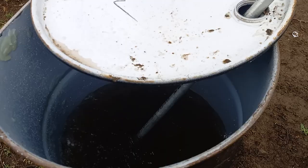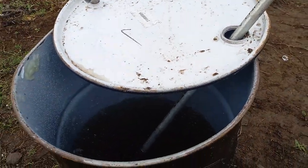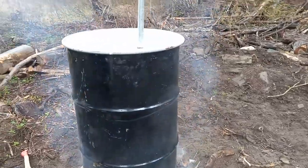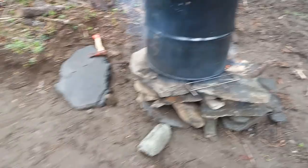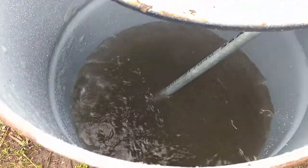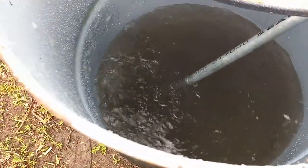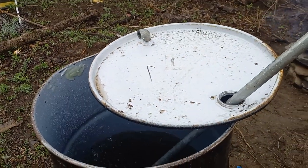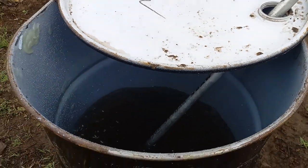This is definitely not the permanent setup, but I just wanted to give it a try and see how it goes — see how much oil I get from two bags of trash. So far it's barely dirtied up the water, and there's no smoke whatsoever coming out of here.